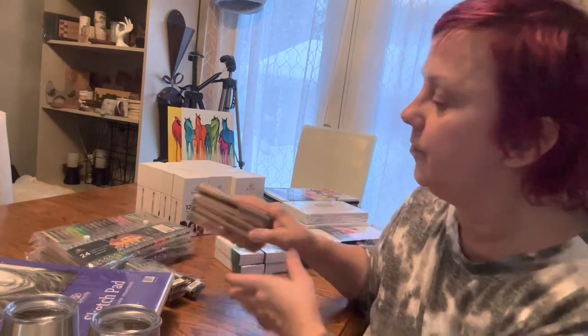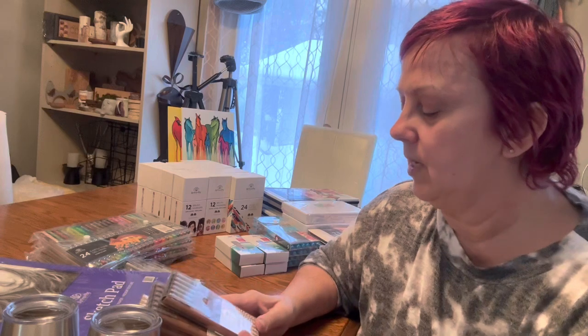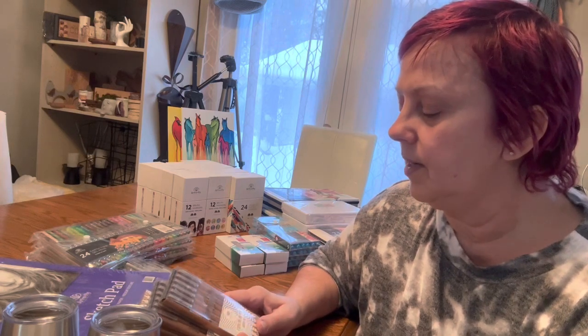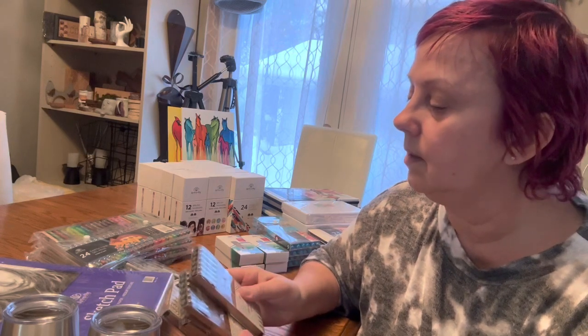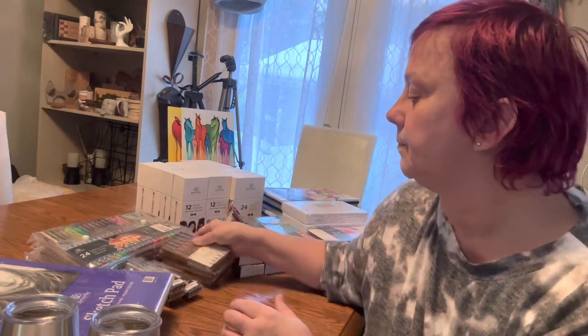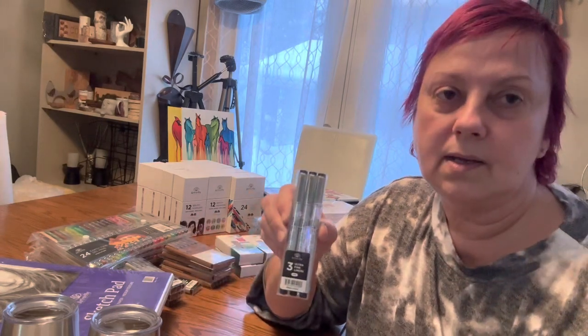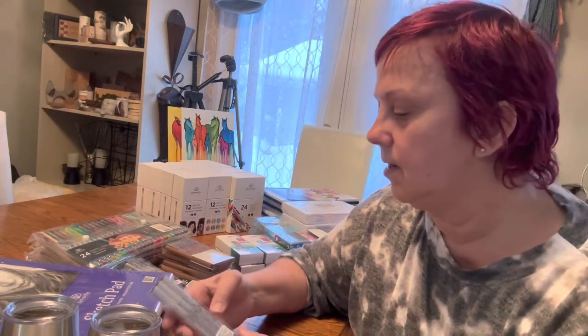I've got four packages of sepia fine line pens with archival ink — there are six in each pack, so four packs total. I've got five packs of ultra-fine line markers, which are archival as well.